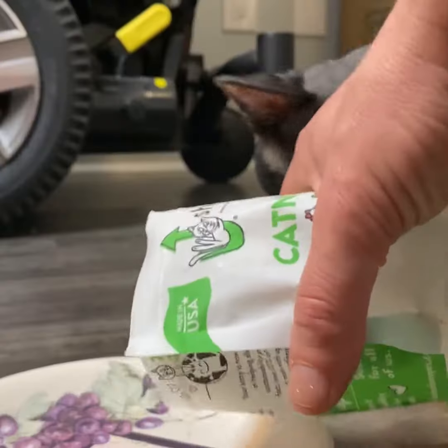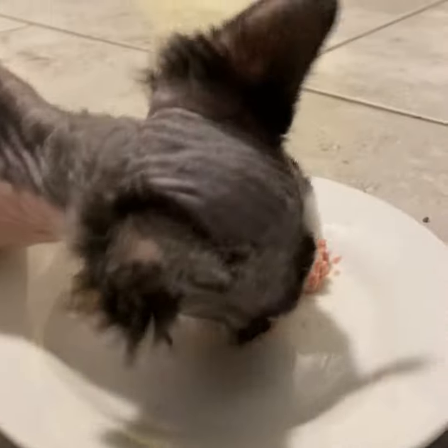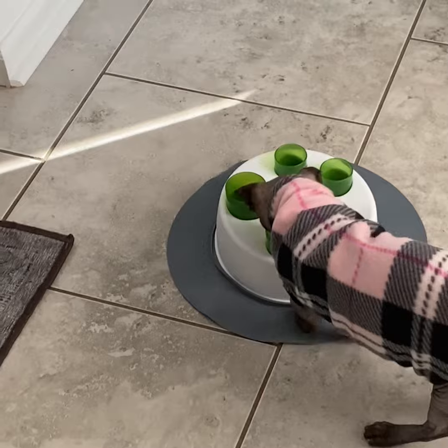Tip number two is be sure you break up their meal after coming home from a spay or neuter appointment into two or three small meals that night. Most likely they're going to be nauseous from the surgery, and this way it will help them to keep the food down and not vomit.